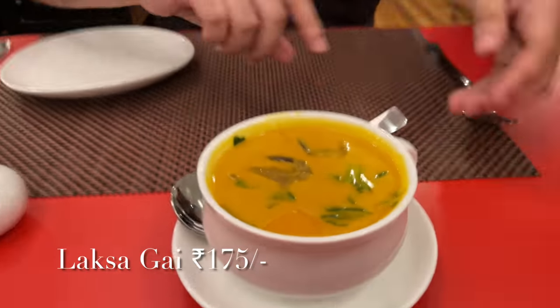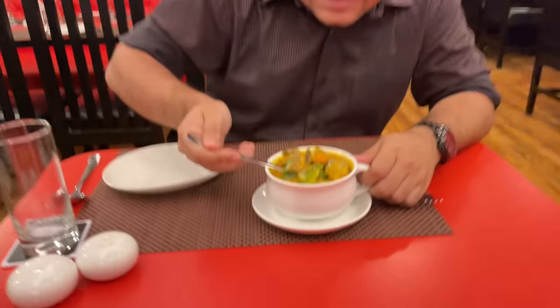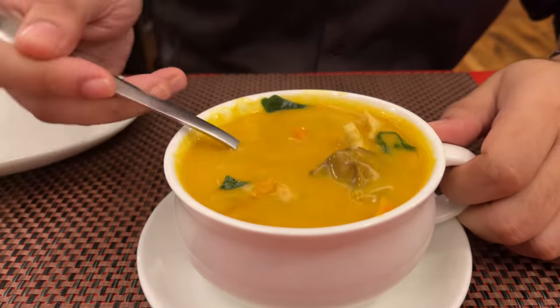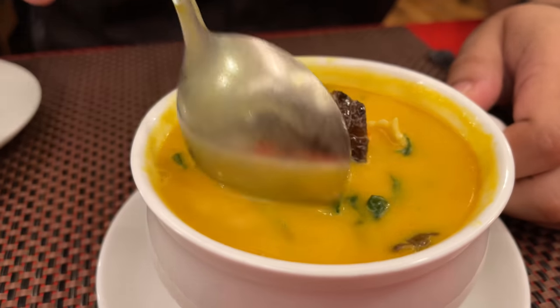The first item we're having at the newest Shanghai restaurant at Salt Lake, Sector 1, is a laksa soup. This is a coconut milk-based soup. You can see a lot of chicken, a lot of vegetables, and bok choy.